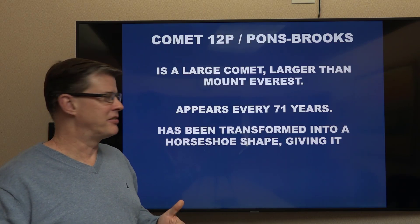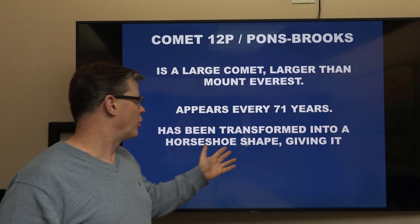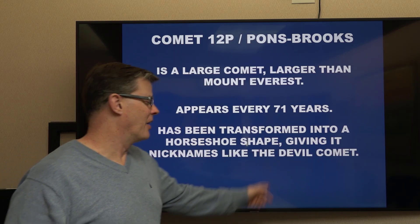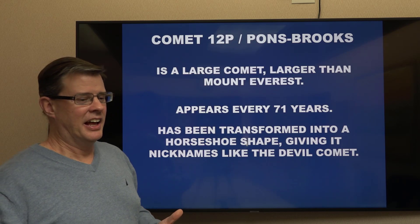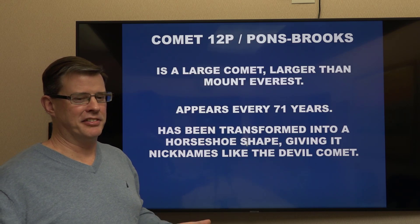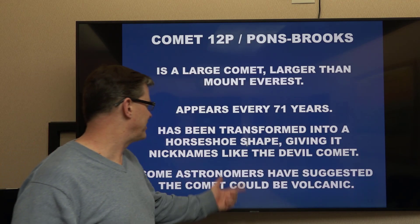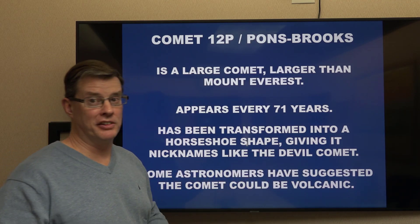It's an interesting shape — it does transform into a horseshoe shape at times, giving it some interesting nicknames. Some people call it the Devil's Comet; I've heard it called the Millennium Falcon Comet, like the spaceship Han Solo used in the original Star Wars movies. Some astronomers also suggest it could actually be volcanic, which is what's causing those flare-ups.